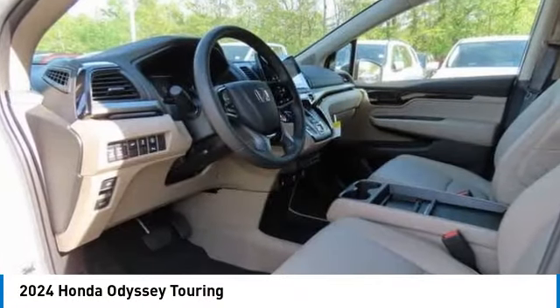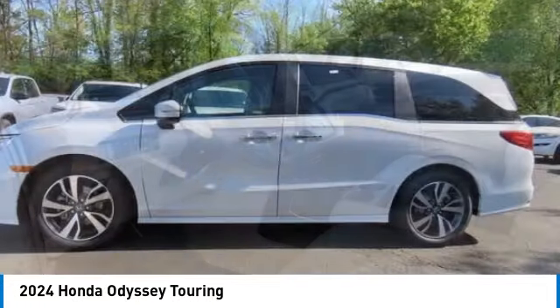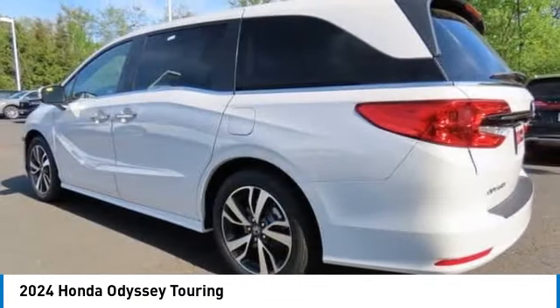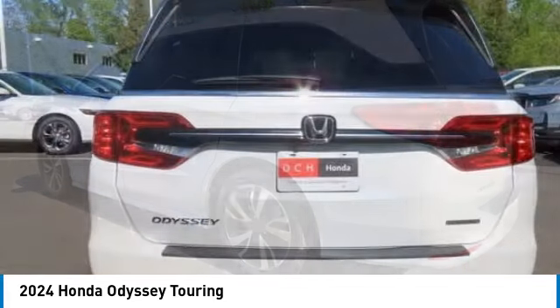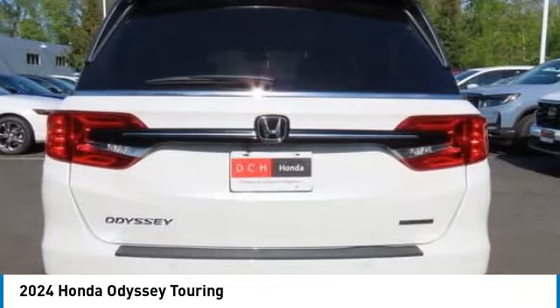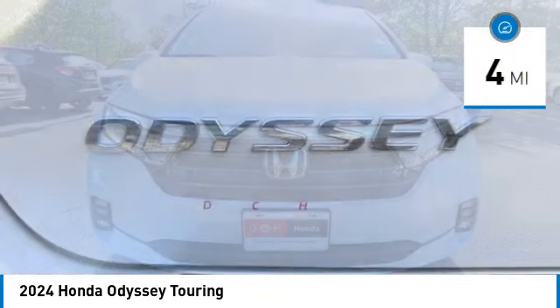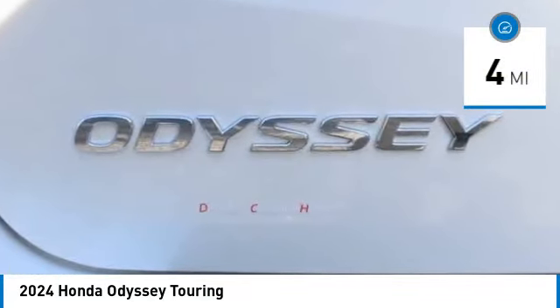We are pleased to show you the 2024 Honda Odyssey. The Honda Odyssey is a showcase of distinguished style, captivating technology, and advanced safety features — a must for all families. This vehicle has less than 100 miles.